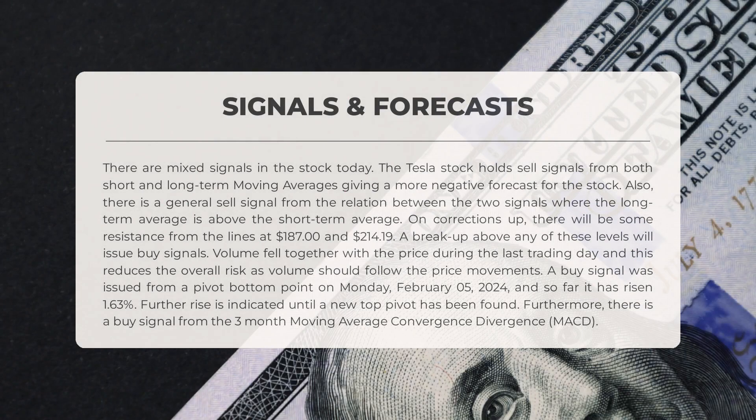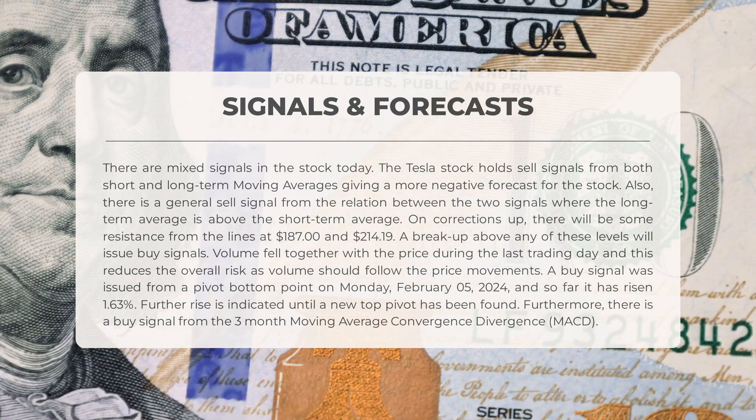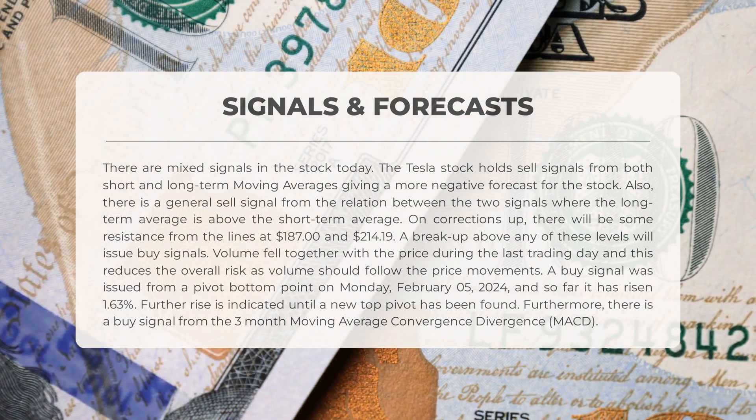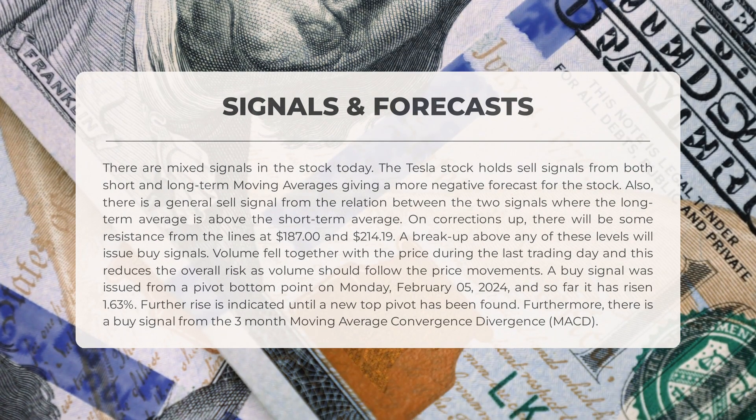Tesla's stock is showing mixed signals at the moment. Both short and long-term moving averages suggest a negative forecast, and there is a general sell signal when comparing these two averages, with the long-term average currently above the short-term average. On corrections upward, the stock may face resistance at $187 and $214.19. However, if it breaks above these levels it could indicate a buy signal. A buy signal was issued on Monday February 5th, 2024 from a pivot bottom point, with the stock rising 1.63 percent since then, and there is also a buy signal from the three-month MACD.